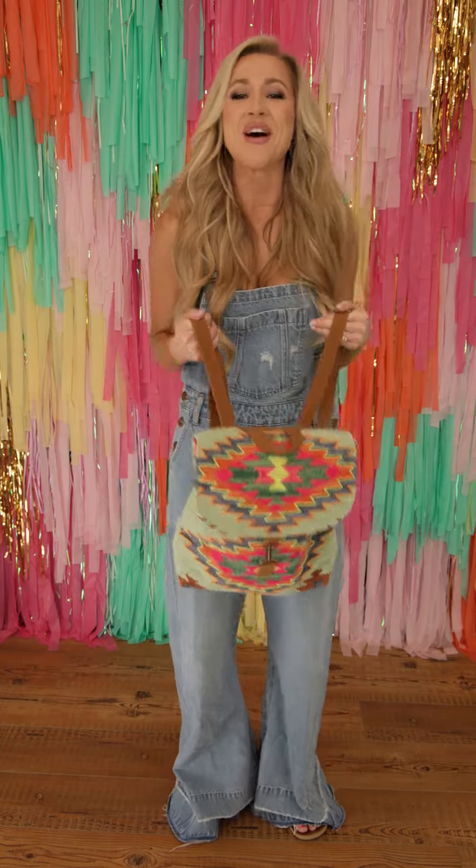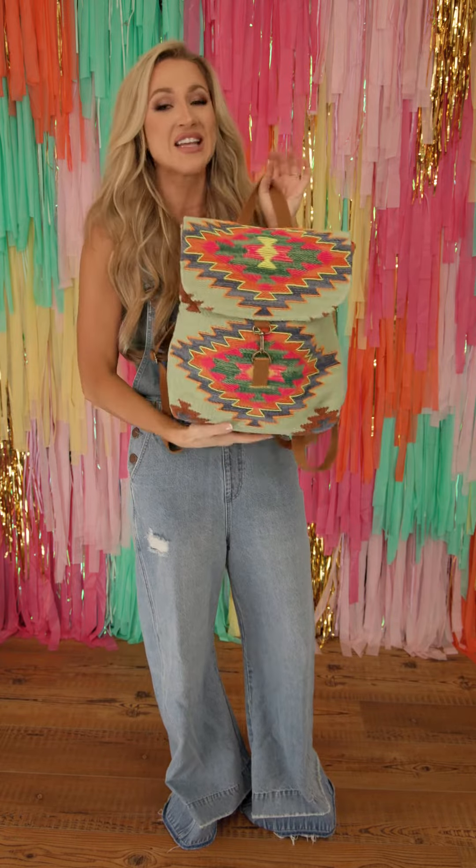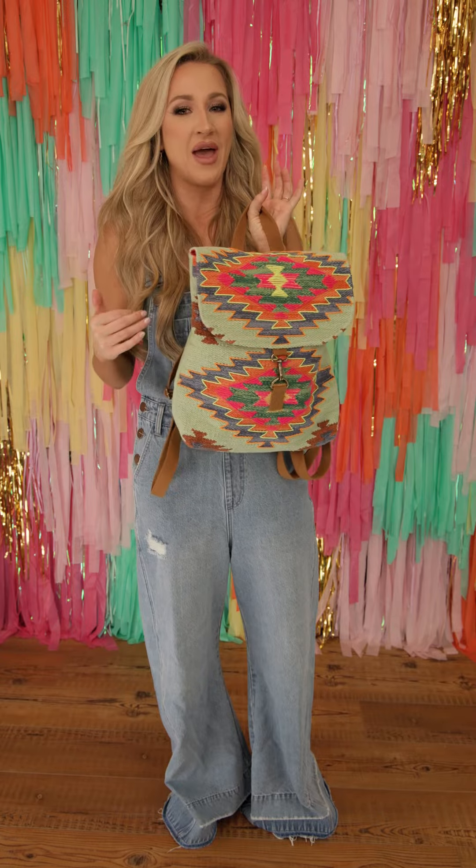Hey y'all, so we are talking about the bags in the Wanderer collection. This collection just blows my mind because it is so cute. All these bags are such a vibe, and a bag that I always love is a backpack.